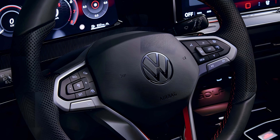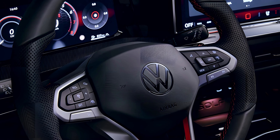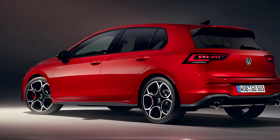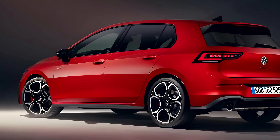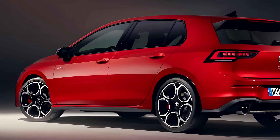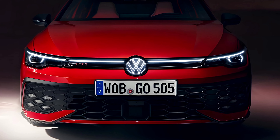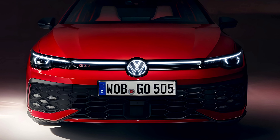So, is the 2024 Golf GTI still the king? In my book, absolutely. It's evolved, refined, and more relevant than ever. If you crave driving excitement wrapped in practicality and German engineering, this hot hatch might just be your perfect match. But don't just take my word for it — come experience it for yourself.